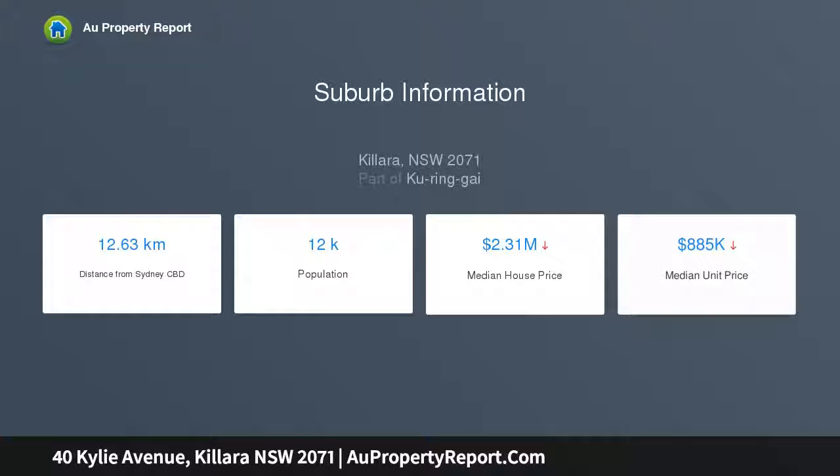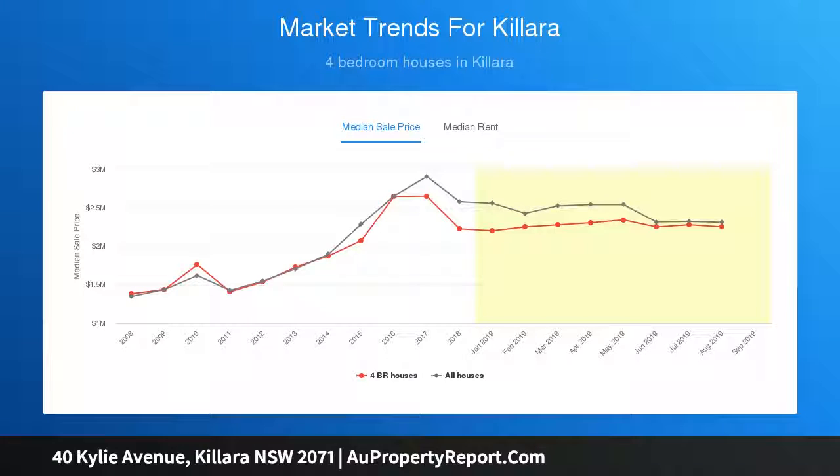A prized east side location within the Kilara High School catchment and a lovely walk from Kilara Station or Gordon Station.